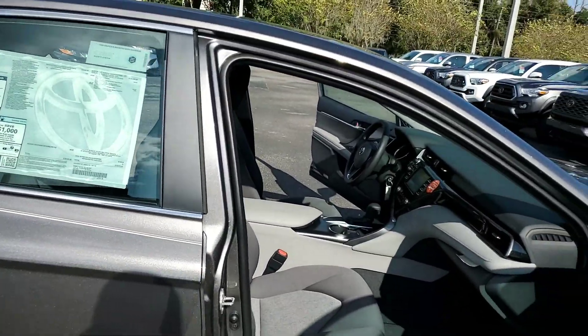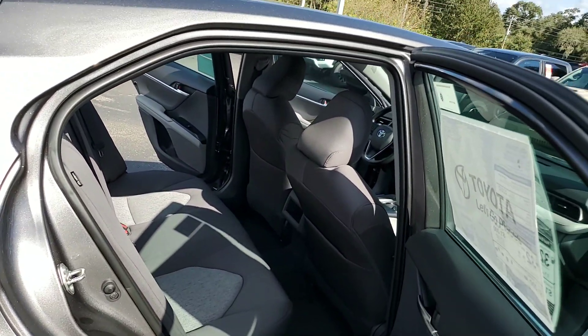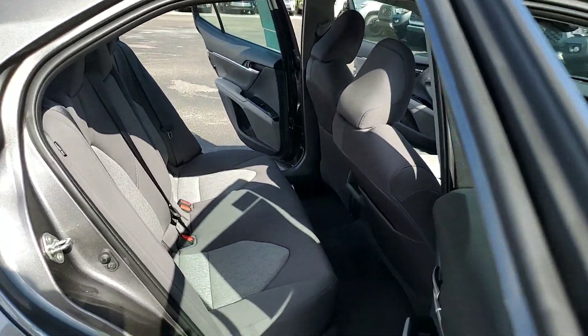It ups your roadside assistance from two years unlimited to five-year, 60,000 miles. You get five-year, 60,000-mile rental car assistance as well, up to five rentals for only 35 bucks a day, and an interior exterior protector.